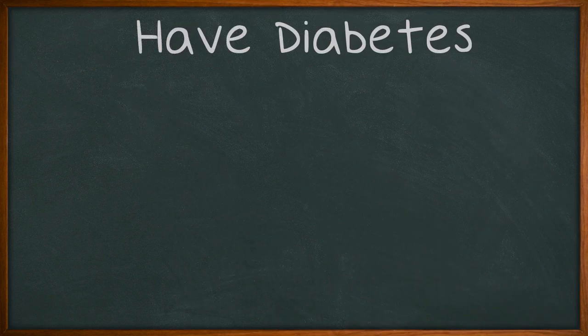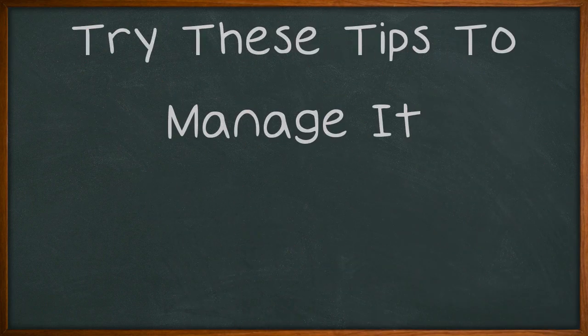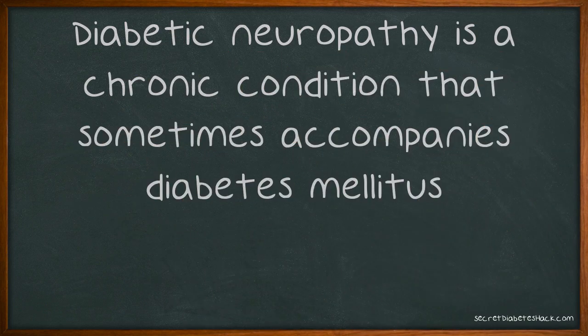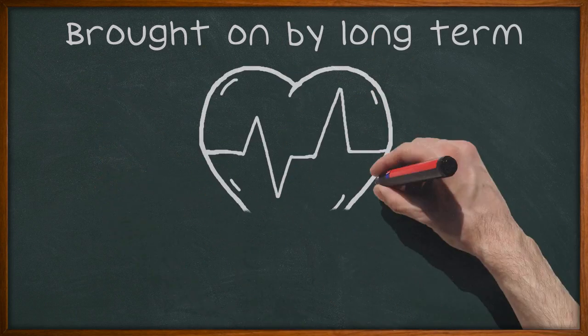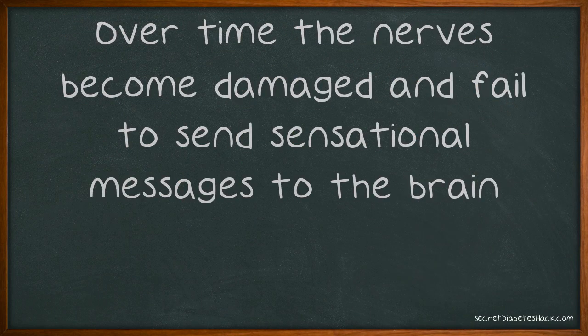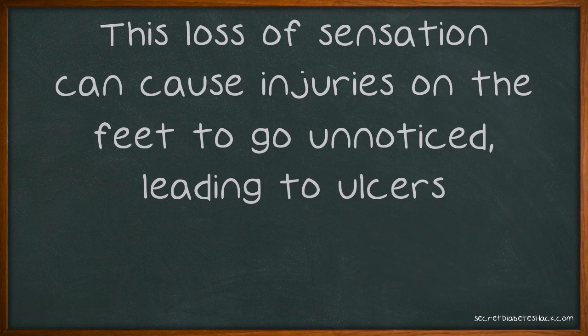Have diabetes? Try these tips to manage it. Diabetic neuropathy is a chronic condition that sometimes accompanies diabetes mellitus. Brought on by long-term high blood sugar, this is usually a complication affecting the feet and legs. Over time the nerves become damaged and fail to send sensational messages to the brain. This loss of sensation can cause injuries on the feet to go unnoticed, leading to ulcers.